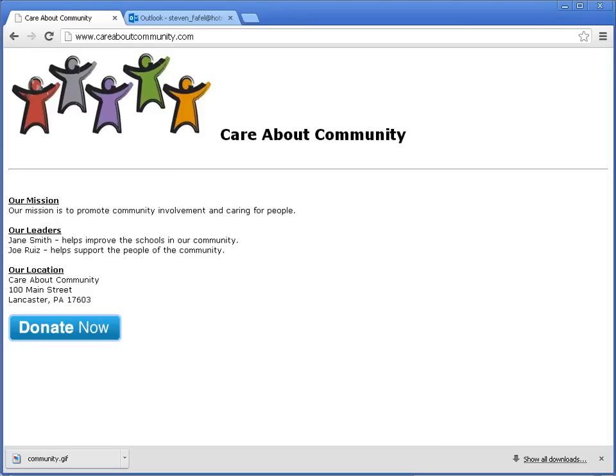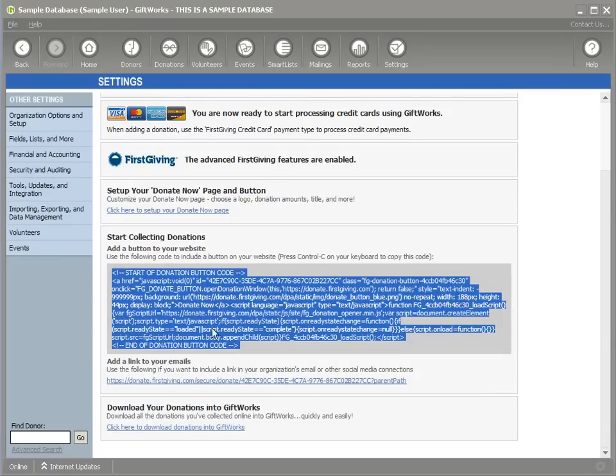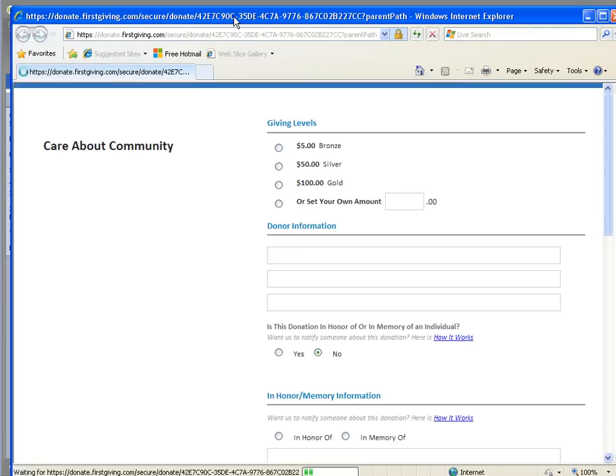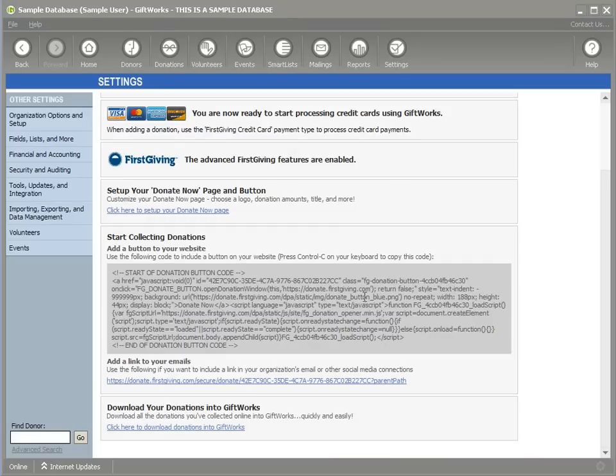You can also copy the direct link instead of the button code. Just highlight this link and copy it. You can then use it in emails or put it on your website, or post it on social media like your Facebook wall. When they click on that link — whether in an email or on social media — they'll have access to that same Donate Now page to be able to give to you.